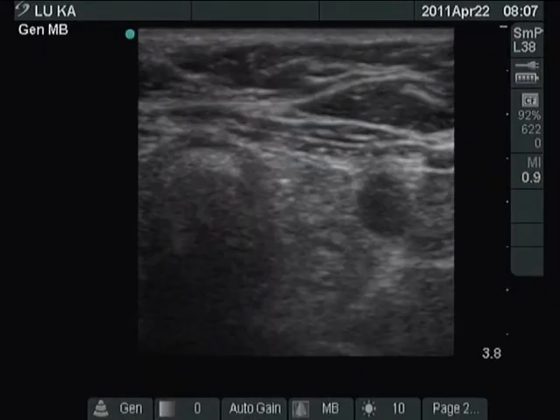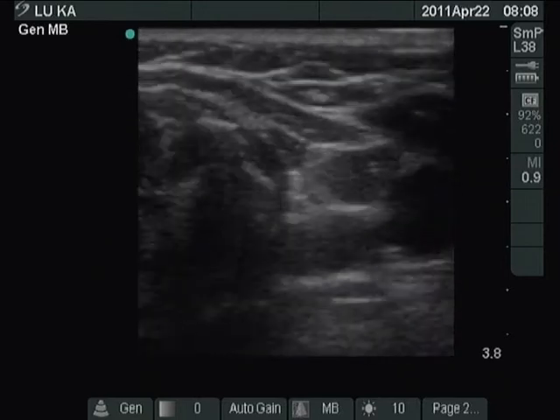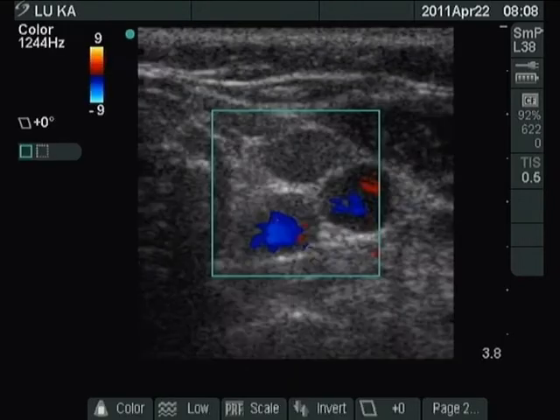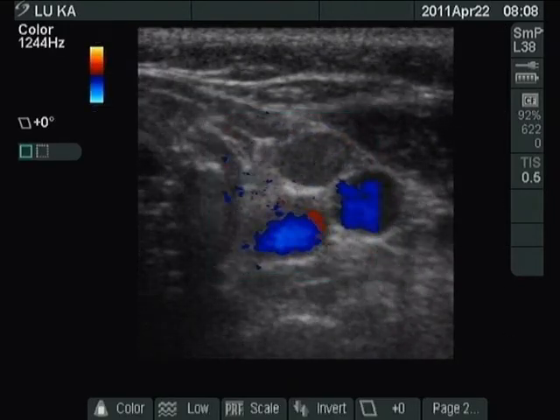Horizontal view of the left thyroid bed. There is no thyroid parenchyma. The three hypoechoic figures are visible. Color mode decides that the dorsal ones are vessels.